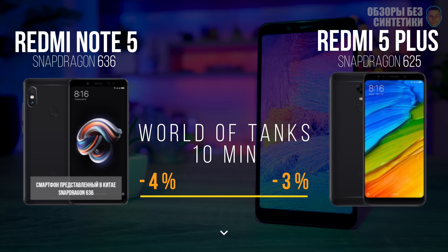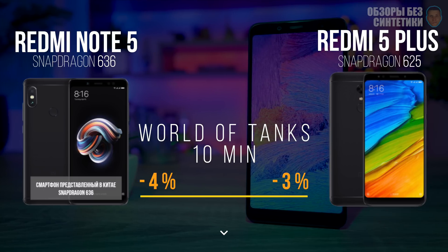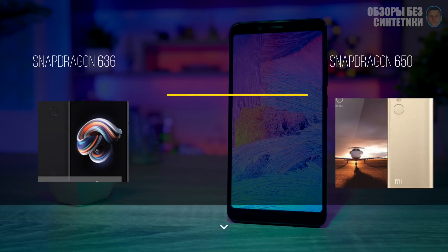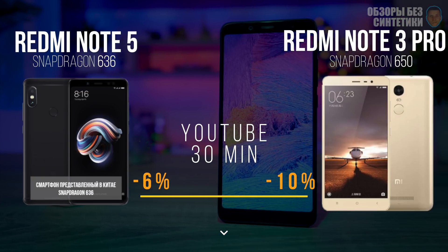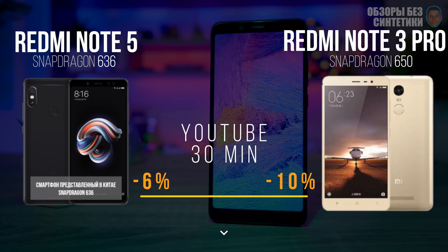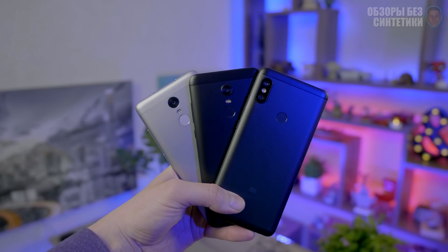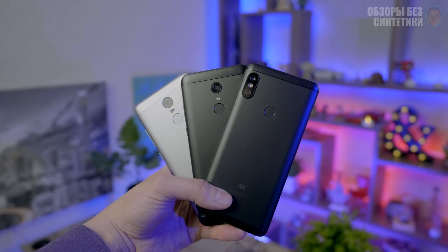The Snapdragon 636 is about 10% more powerful than the 625 in the Xiaomi Redmi 5 Plus, but at the same time it's 10-15% more economical than the Snapdragon 630 in the Redmi Note 3 Pro. Battery tests show similar results overall, and in everyday tasks you will not see a big difference between these smartphones. However, in video playback on YouTube, the Redmi Note 3 Pro drains 10% battery while the Redmi Note 5 only drains 6%, meaning the new smartphone will last longer.